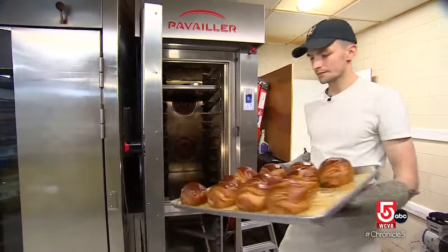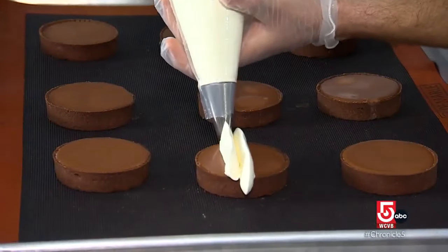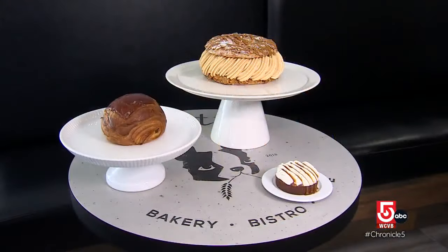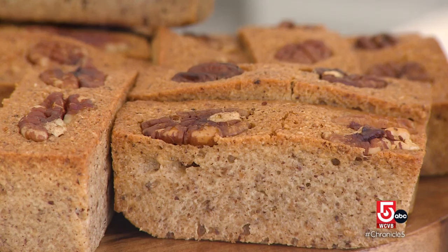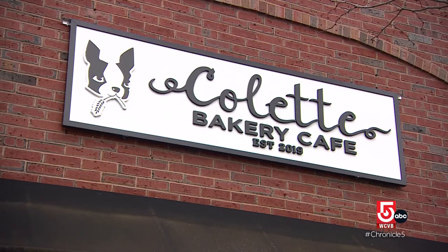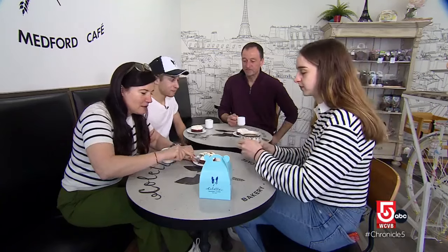Their best-seller, the classic chocolate croissant, is big enough to split if you must. A new addition, the Banafi, is a tasty tart with banana, chocolate, and cream. The first time we opened, people always said to maybe add 20% more sugar in the pastry, because Americans prefer when it's more sweet. We decided to do exactly like we do in France, and we got a very good response. The response was so good, the Bediars opened a second location in Melrose, and now a third in Boston's South End. Their daughter Clementine finished her studies and joined the family business as well. Working with your family, it's the best experience in my life. That's the best decision that we made.